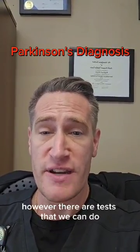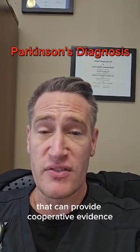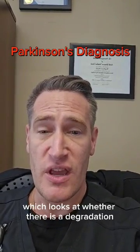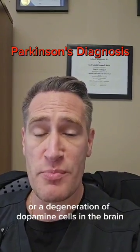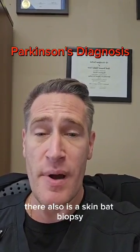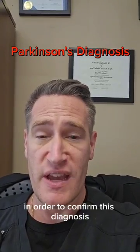However, there are tests that we can do that can provide corroborative evidence for a diagnosis of Parkinson's disease. Specifically, these tests are a DAT scan, which looks at whether there is a degradation or degeneration of dopamine cells in the brain, which is associated with Parkinson's disease. There also is a skin biopsy that can be conducted in order to confirm this diagnosis.